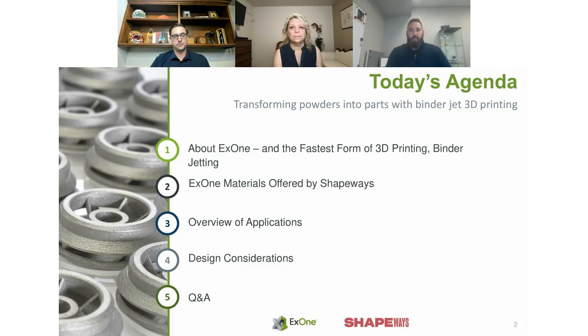Today's agenda is going to walk you through what binder jetting is. X1's been around for 26 plus years. We'll also share what materials we offer through Shapeways and what's upcoming and exciting, an overview of current and growing applications, and design considerations that are important to the Shapeways community. We'll end with a Q&A.